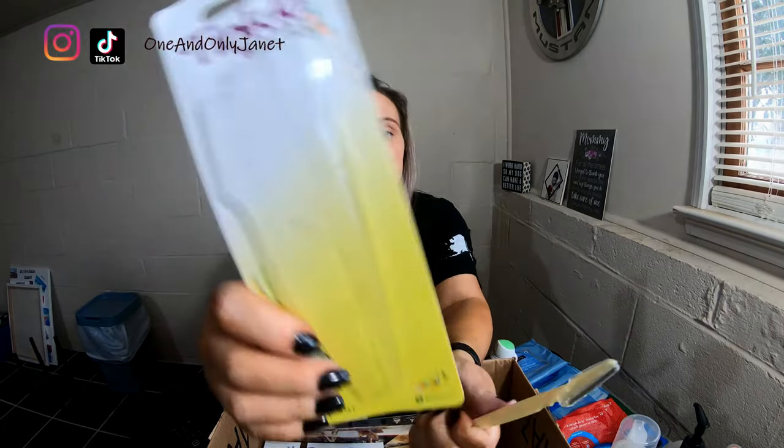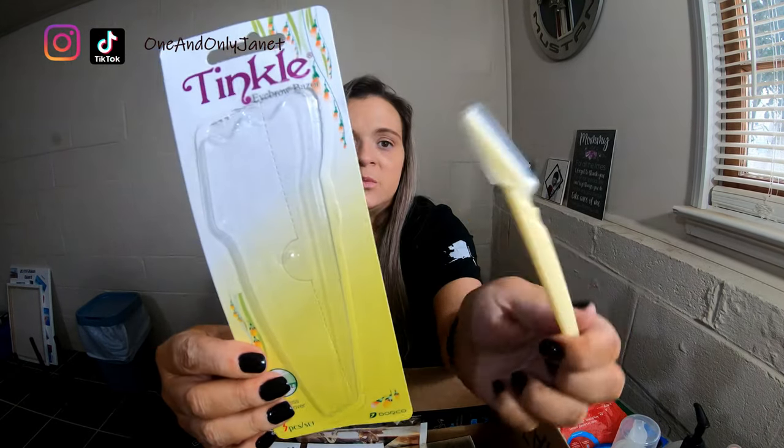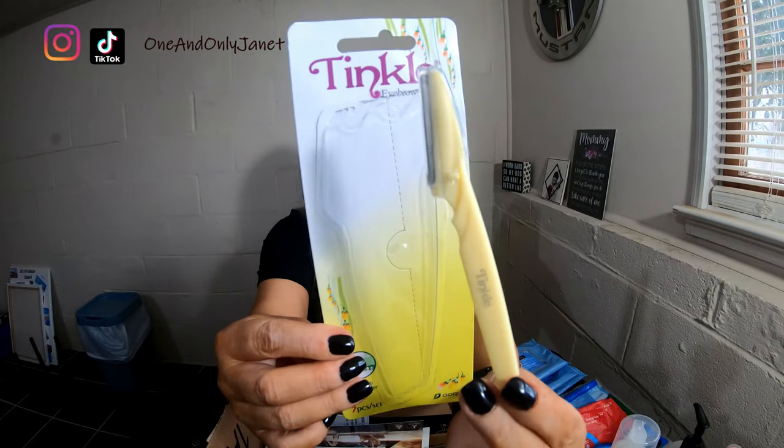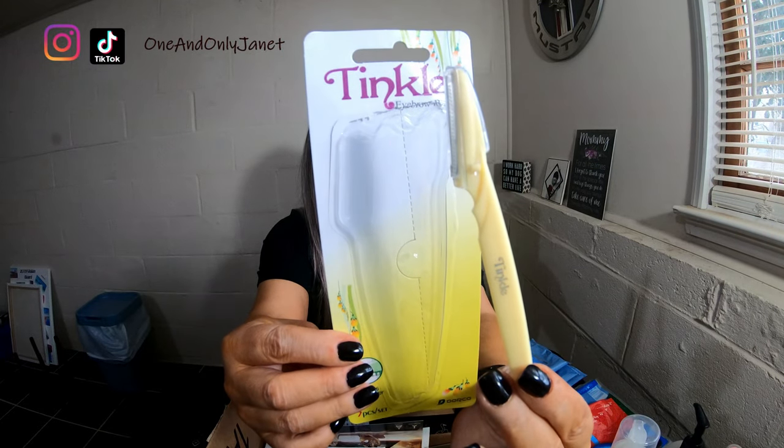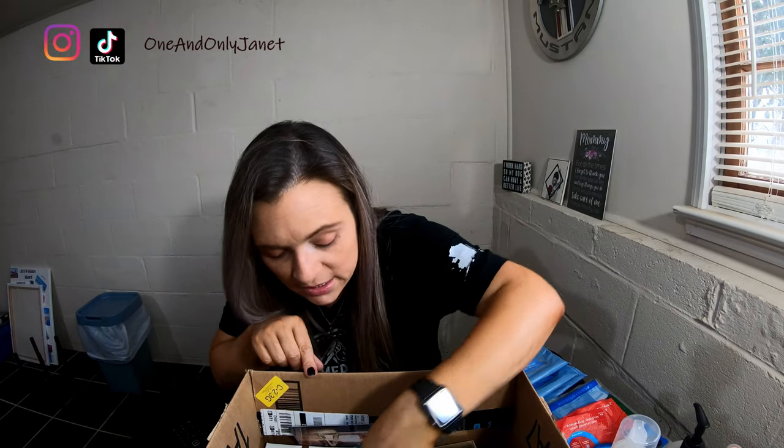These are the Tinkle eyebrow razors that I always talk about. This is what they look like. I bought these in a six-pack this time — like six of these three-packs — so that is good.